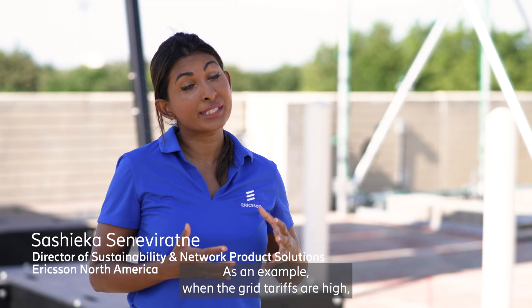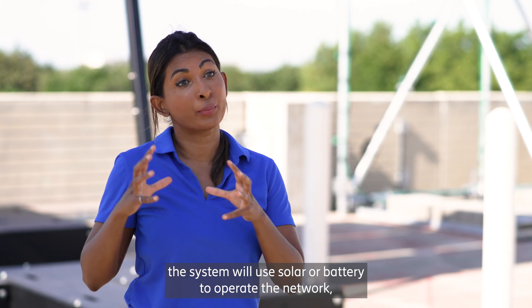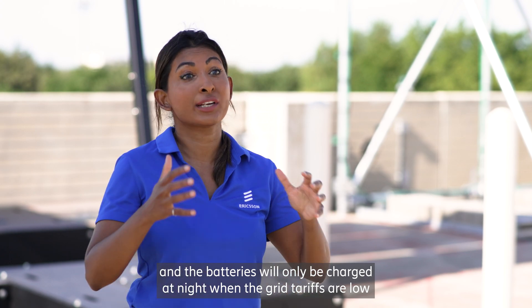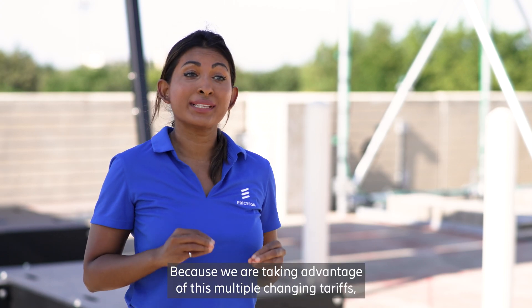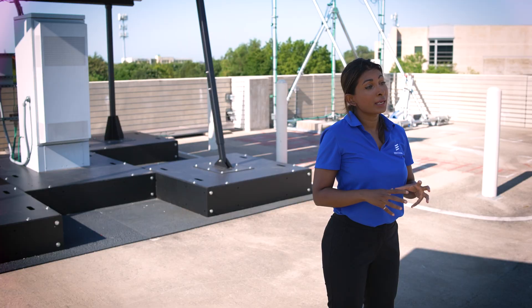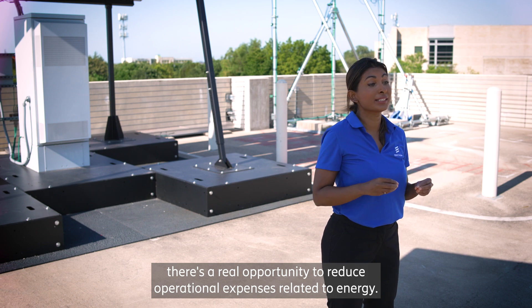As an example, when the grid tariffs are high, the system will use solar or battery to operate the network, and the batteries will only be charged at night when the grid tariffs are low. Because we are taking advantage of these multiple changing tariffs, there's a real opportunity to reduce operational expenses related to energy.